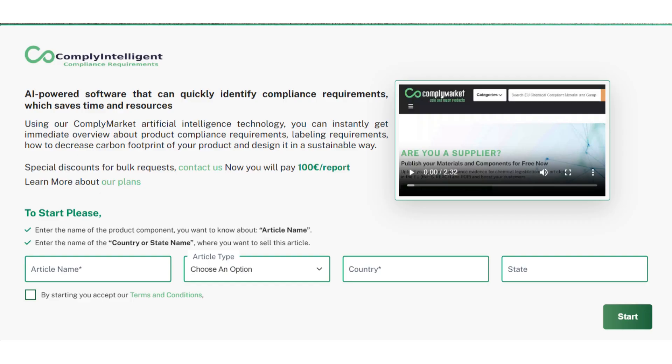Are you tired of spending endless hours researching product compliance requirements? Feeling overwhelmed by the expensive and time-consuming process? We have just the solution for you.